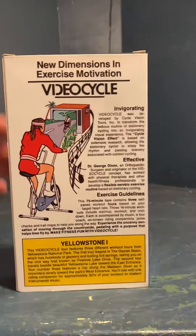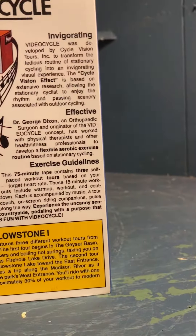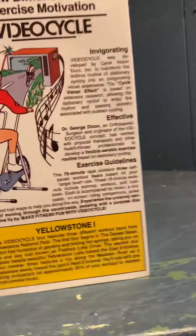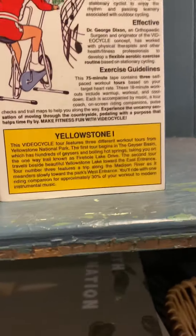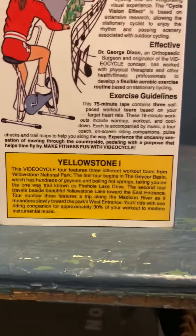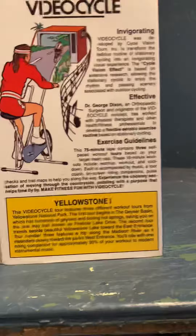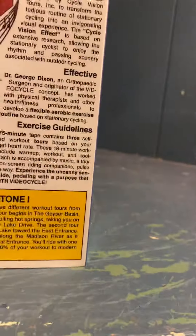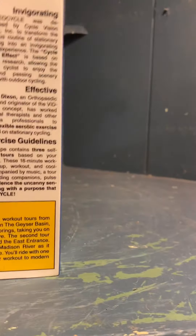New dimensions of exercise motivation — Video Cycle. Developed by Cycle Vision Tours to transform the tedious routine of stationary cycling. The Cycle Vision effect is based on extensive research following stationary cyclists who enjoy the rhythm of passing scenery. Coordinated by Dr. George Dixon, an orthopedic surgeon who worked with physical therapists.